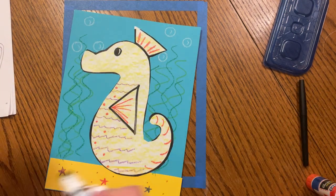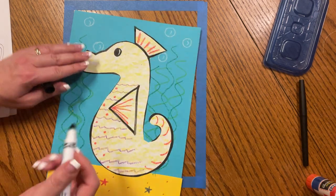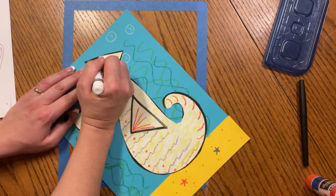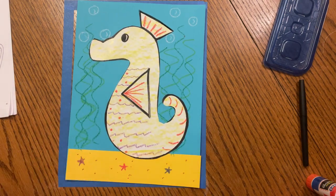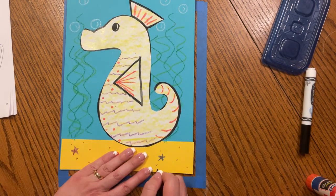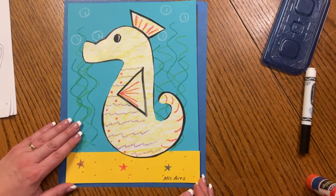If you like, you can go ahead and trace this part of the fin so that it completes your picture — you can make that line a little bit stronger. Let's go ahead and sign our name at the bottom, because we are amazing artists and we are learning so much about ocean animals.